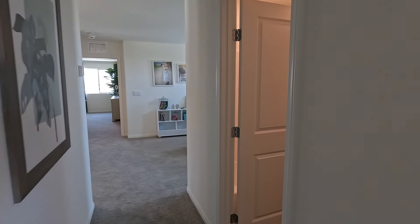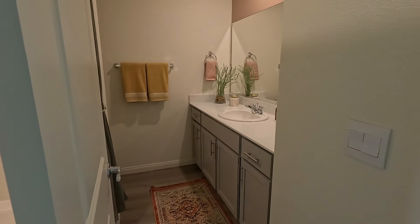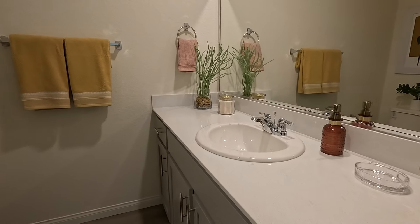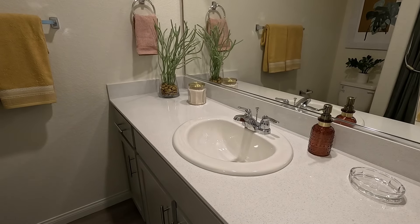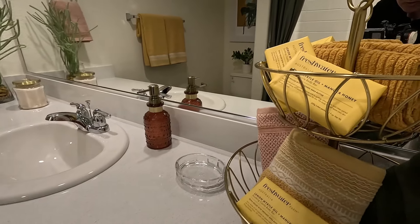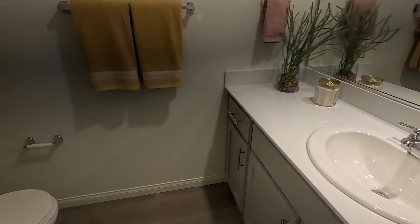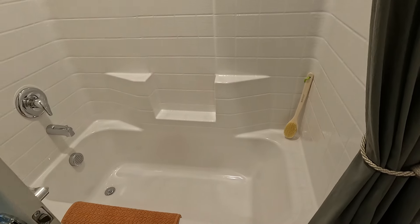Right out of the secondaries, we have our secondary bath — one single sink in the vanity, gray cabinetry matching downstairs with a quartz top, everything you see here is included minus the decor. Got your water closet right next door, and your tub and shower. So here is your shower and tub for the house.